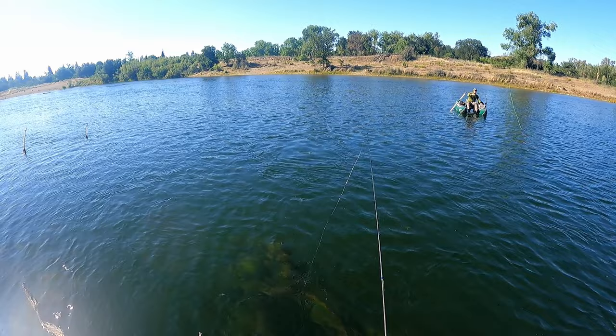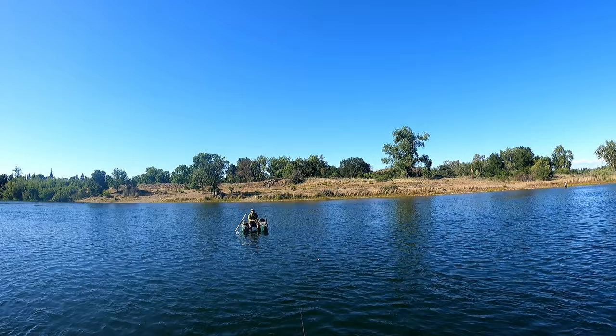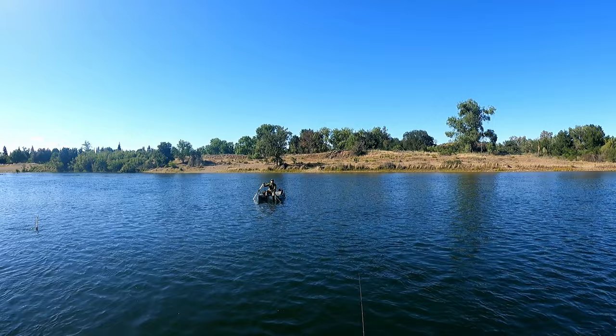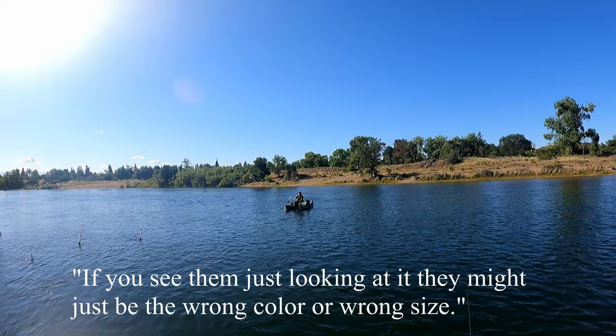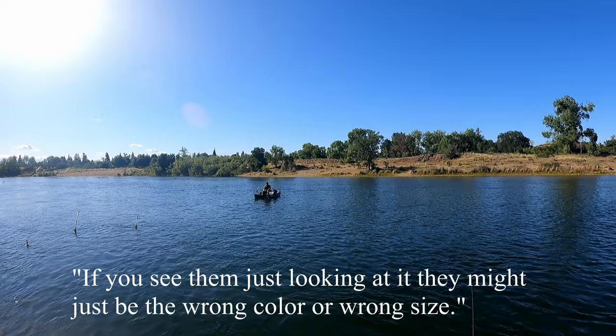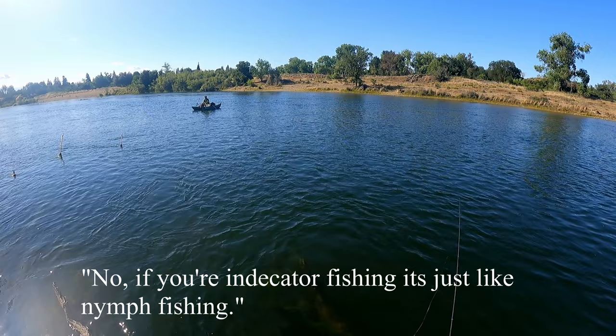I asked a fellow angler — I was doing the same thing, drifting them underneath the strike indicator and the shad were just looking at it, not biting. I wondered if I was doing something wrong, maybe the wrong fly. He confirmed the technique is fine as long as you're getting it a few inches off the bottom — they'll usually take it. It might just be the wrong color or size. He said you don't need to work it back; with an indicator it's just like regular nymph fishing. Good luck to each other!